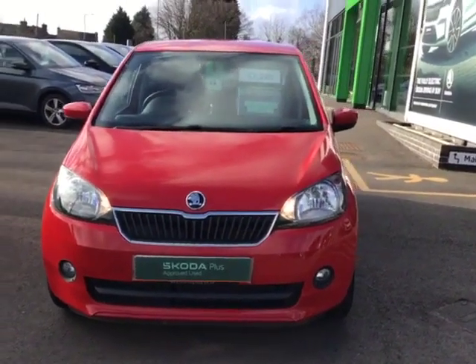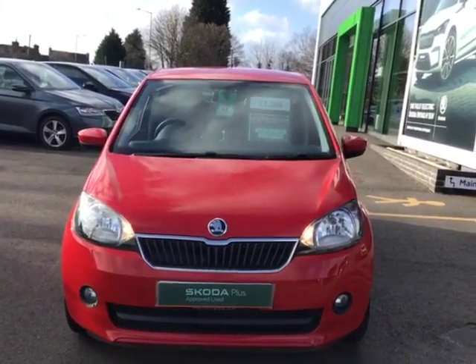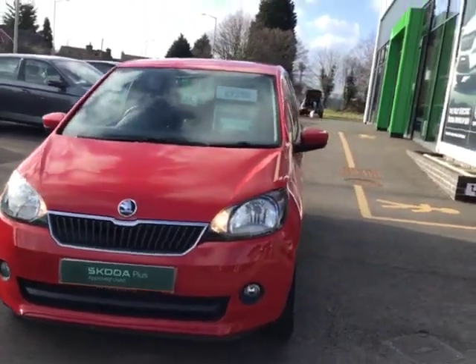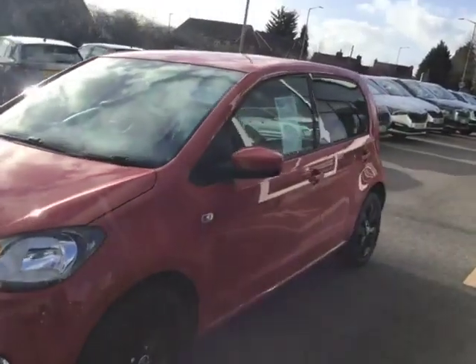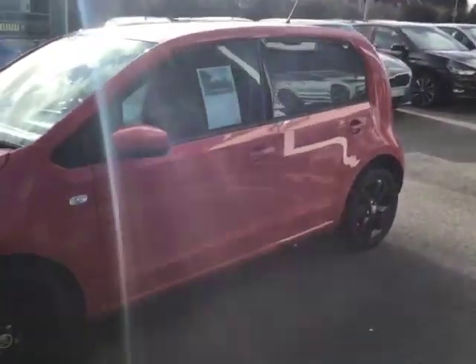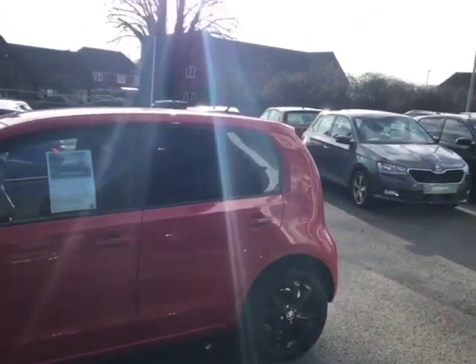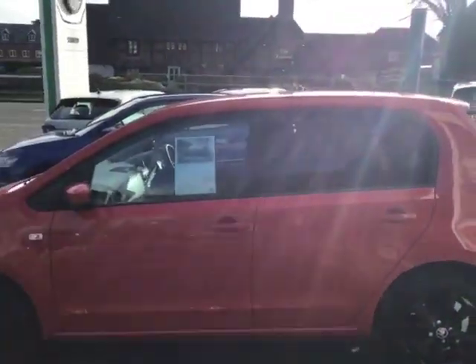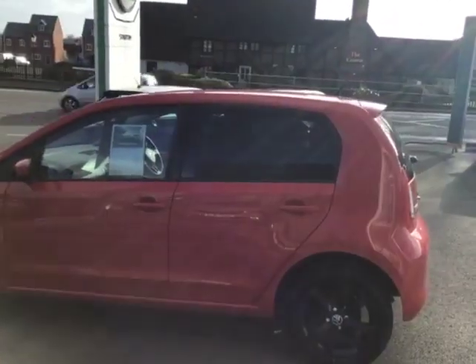This car will be supplied with a Skoda approved used 12-month warranty that covers everything other than bulbs, fuses, rubber hoses and consumables. It will go through an extensive multi-point check by a Skoda master technician, fully road tested, independently HPI'd and mileage checked.